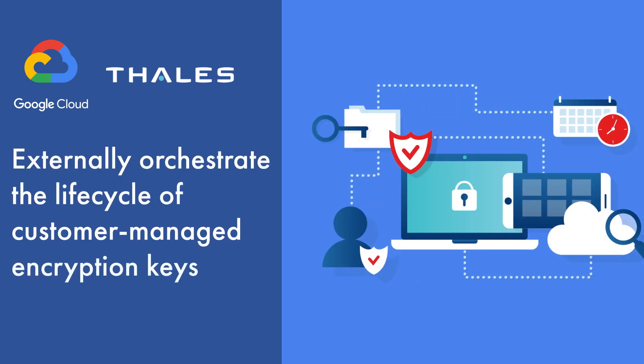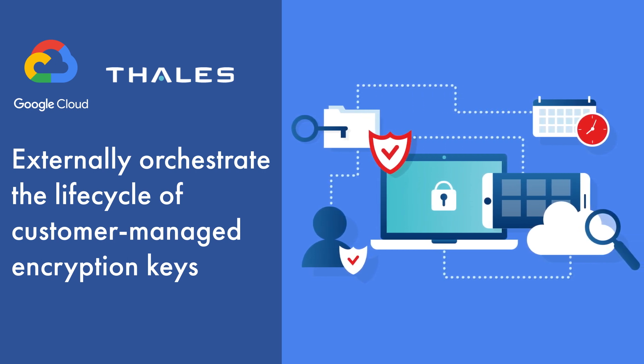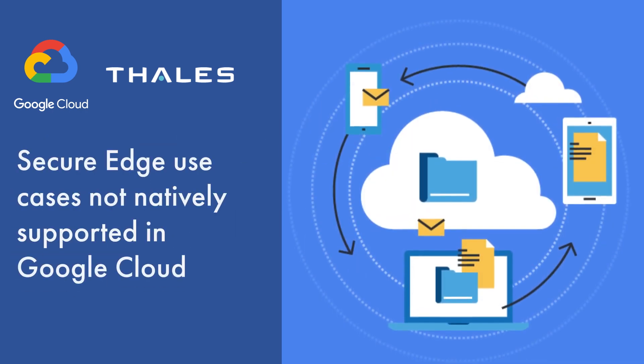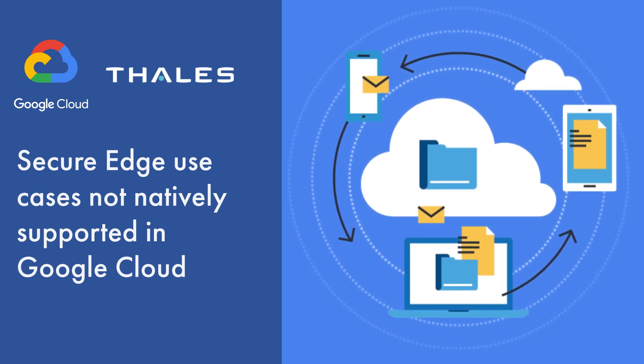Providing a consistent way to externally generate and orchestrate the lifecycle of customer-managed encryption keys across hybrid multi-cloud environments. Securing Cloud Edge use cases not natively supported in Google Cloud, such as customer-written cloud-native apps.